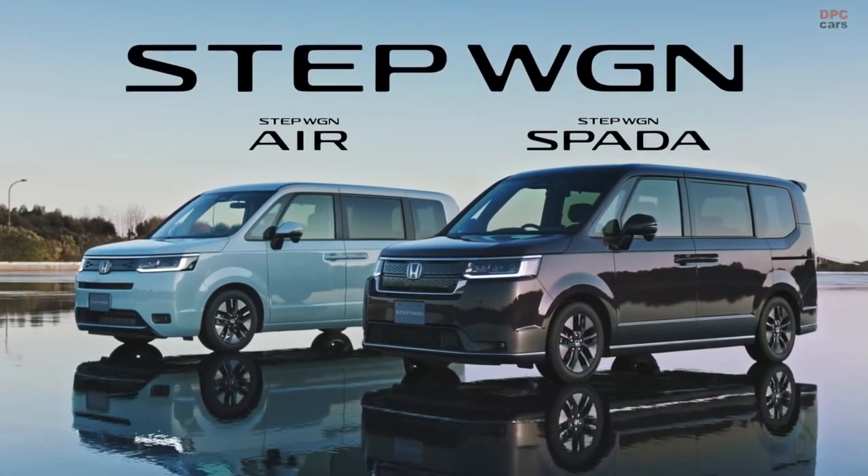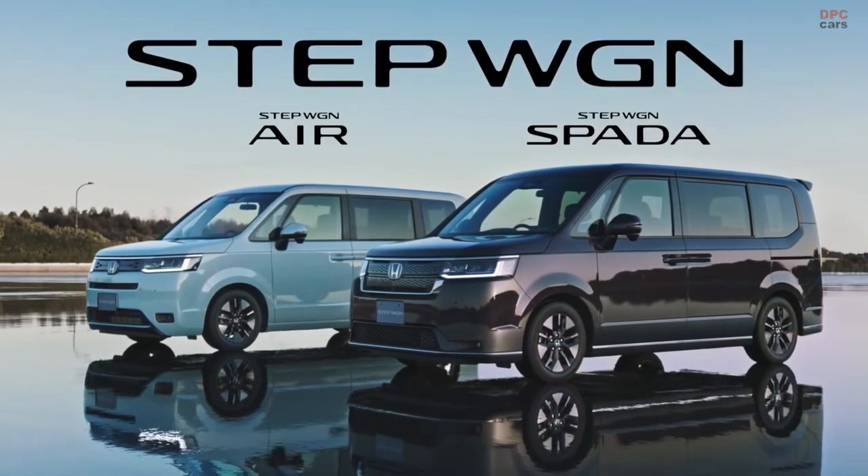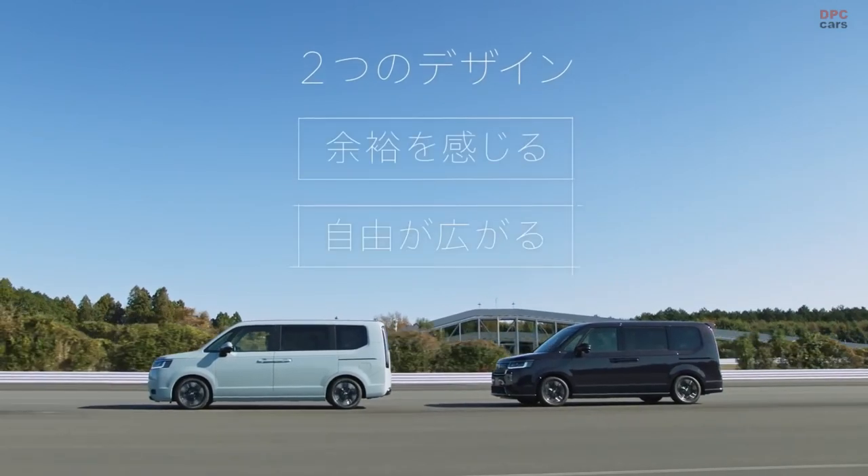There are three model lines offered for the 2022 Stepwagon: namely the Air, the Spada, and the Spada Premium line.